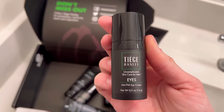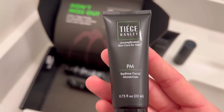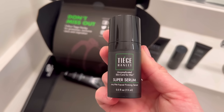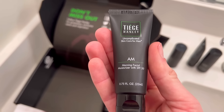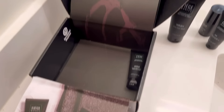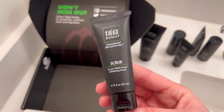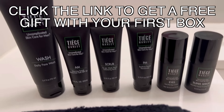The package also includes a bedtime facial moisturizer for nighttime, an AM/PM facial firming serum, a morning facial moisturizer with 20 SPF, and lastly the scrub, which you use twice a week. That's everything that came in the box.